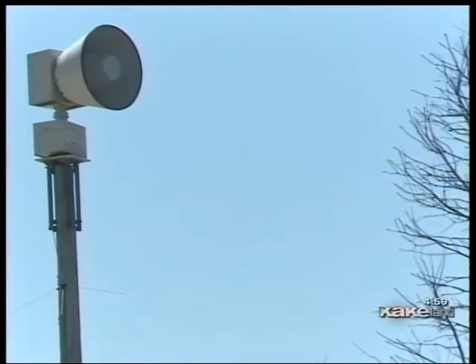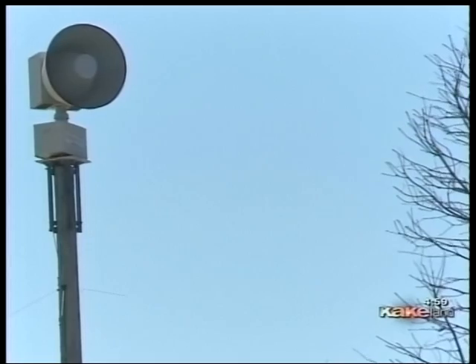Storm sirens sounding across Kansas as the state prepares for severe weather season. The Wichita area is undergoing a huge storm siren upgrade this week, just in time for severe weather awareness week, and the first test of the county storm sirens went off without a hitch.